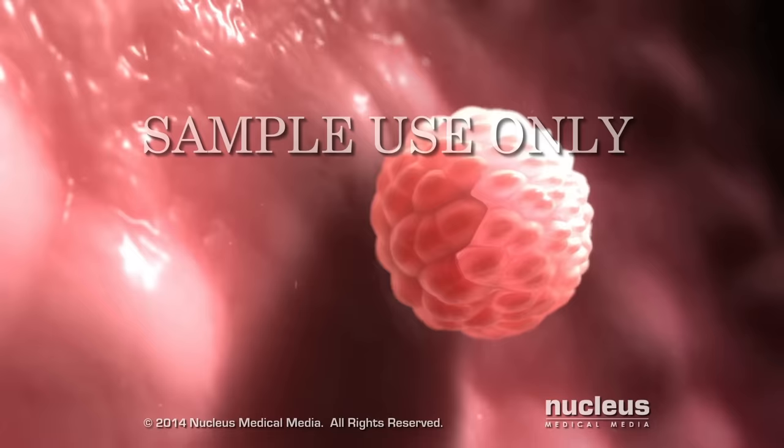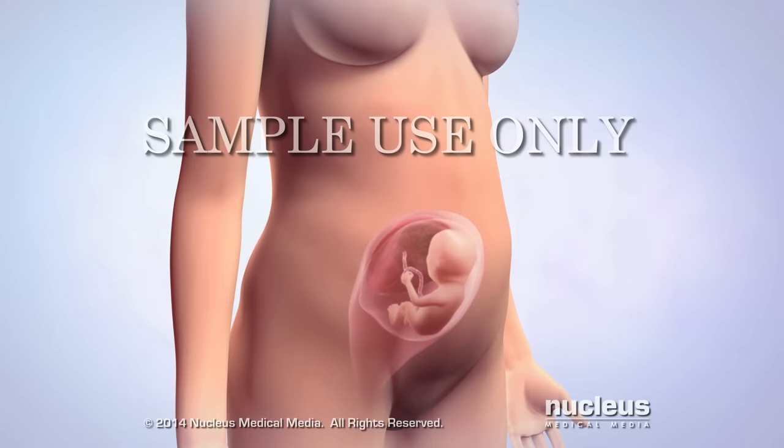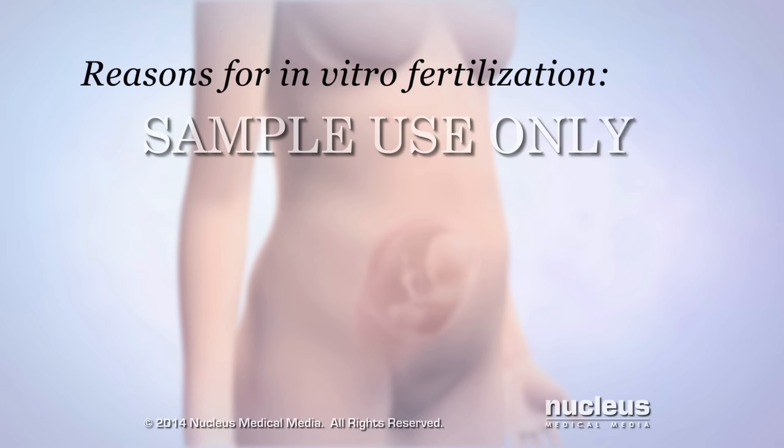Zona hatching is necessary for the embryo to implant in the tissue lining the uterus. During implantation, a connection between the woman and the embryo begins to grow. This organ, called the placenta, allows oxygen and nutrients to pass from her to the embryo.